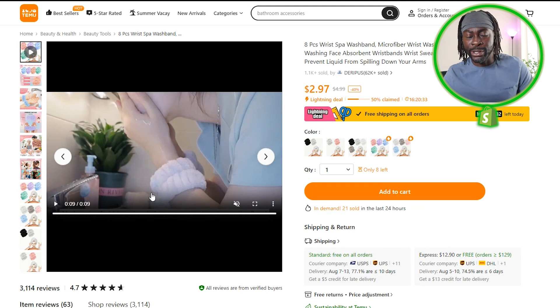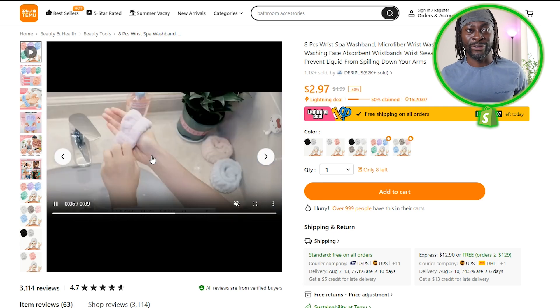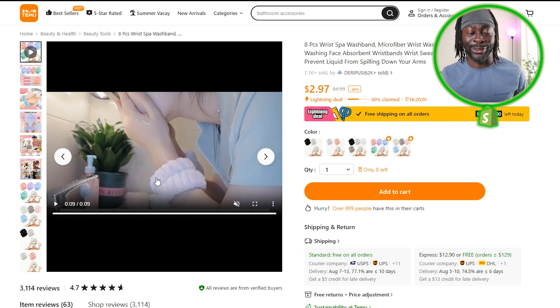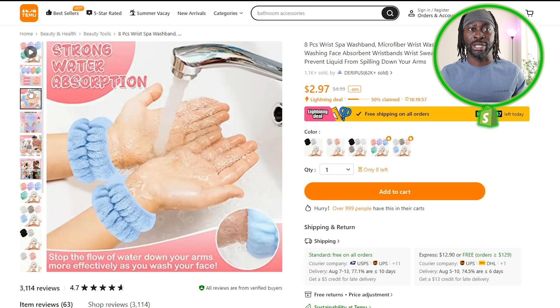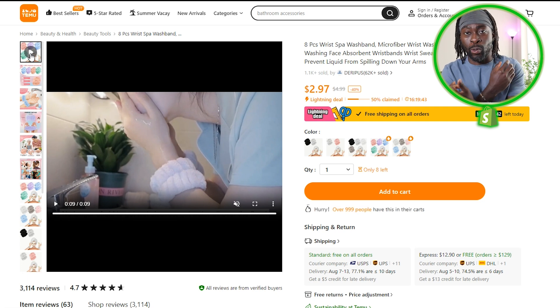Next we have this revolutionary wristband for women doing their nighttime skincare routine. When they're washing their face, water just drips and spills everywhere. You put this wristband on and it absorbs the water — boom, you're washing your face and you don't have to worry about it running down your clothes or onto the sink. This has that impulse-buy effect: when girls see a beauty product, they'll buy it.